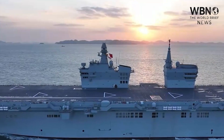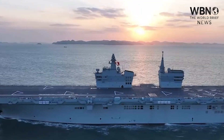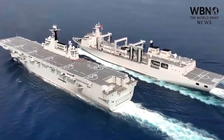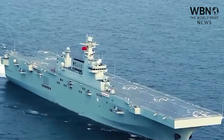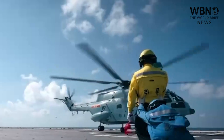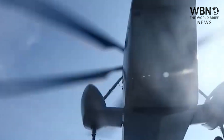To understand what makes the Type 076 so radical, we need to compare it to its contemporaries. The People's Liberation Army Navy already operates the formidable Type 075, a large, modern amphibious assault ship very similar in role and design to the U.S. Navy's America class. These are helicopter carriers, designed to bring troops ashore via helicopters and landing craft.